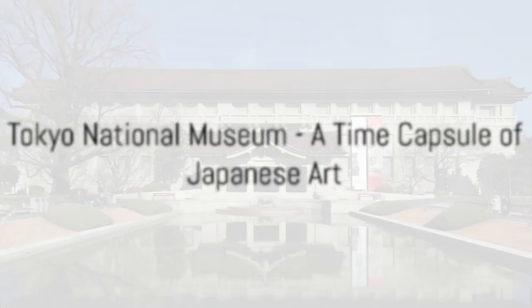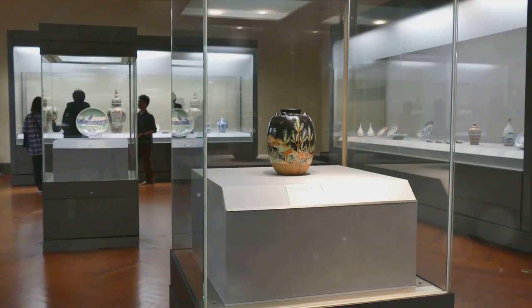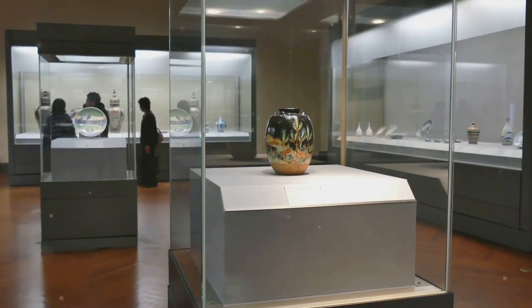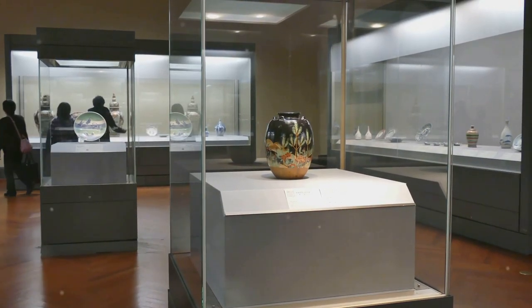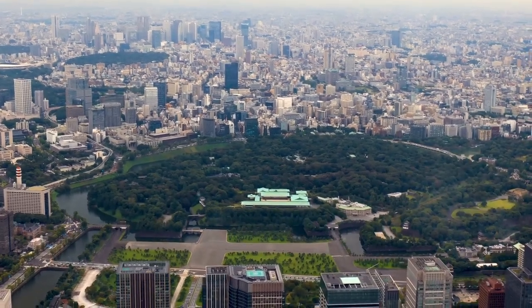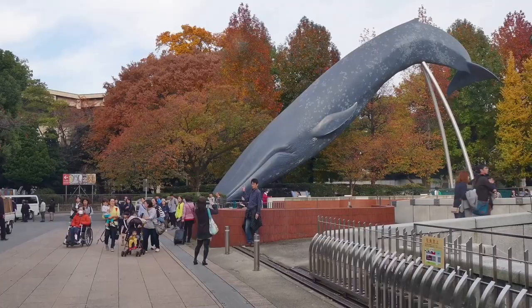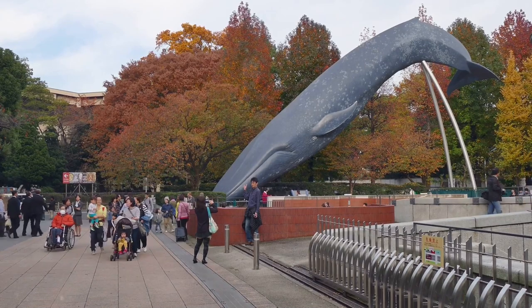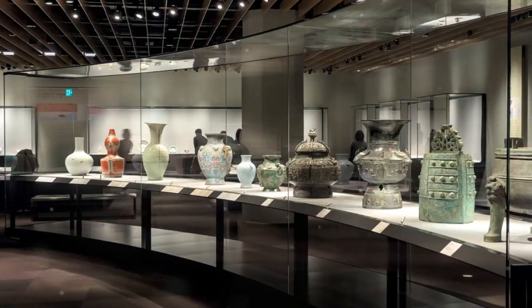First up on our list is the Tokyo National Museum, the oldest and largest museum in Japan, established way back in 1872. This revered institution has stood the test of time, witnessing the evolution of Japanese art and history for well over a century. Nestled in the heart of Ueno Park, the Tokyo National Museum is more than just a building — it's a time capsule that carefully preserves and showcases the intricate tapestry of Japanese culture.